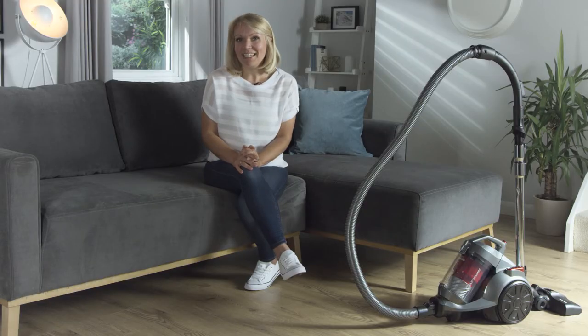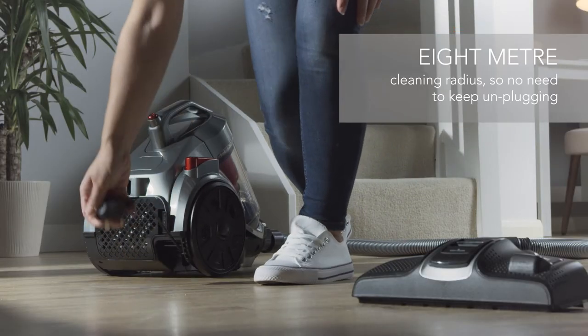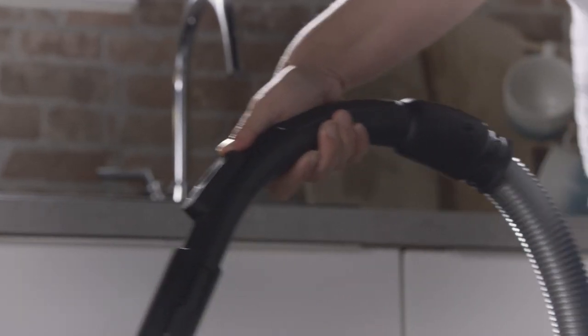To make vacuuming even easier, this model has a really long cable. It gives you an 8 metre cleaning radius so you won't have to keep stopping to unplug, and you can cover even more ground around the home.